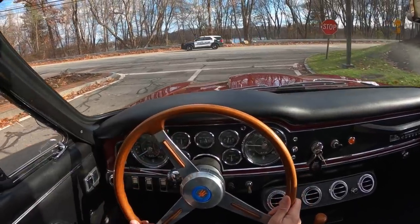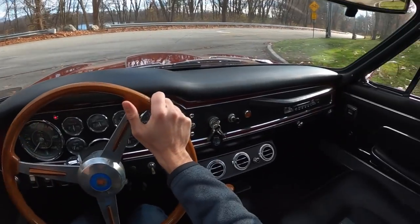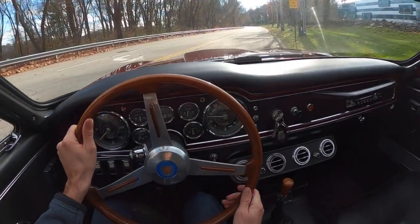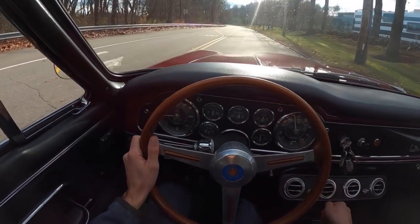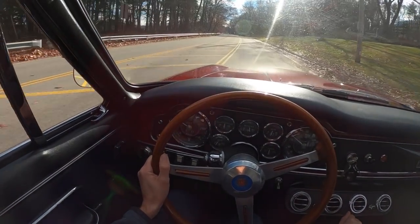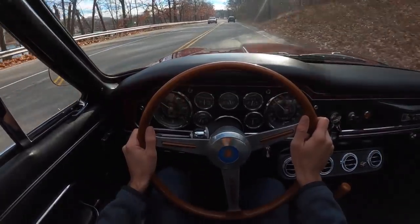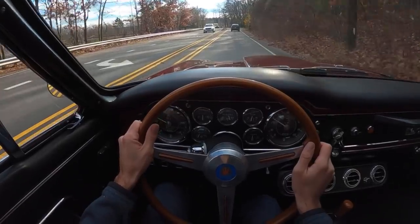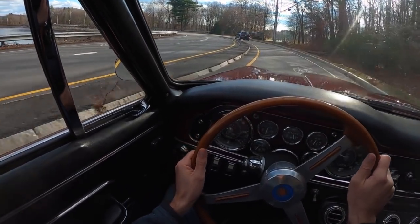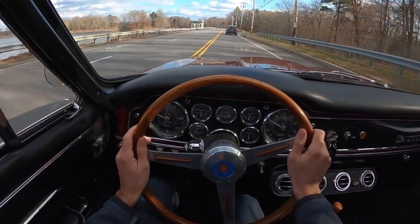If you missed the boat financially on the 250 GT coupe, which now goes for like six hundred thousand dollars, this is probably the frugal option. Now back in 1962 or '63 when this came out they had an option for an automatic gearbox, which would have been pretty innovative and cool at the time. However today this ZF 5-speed is the one you want.